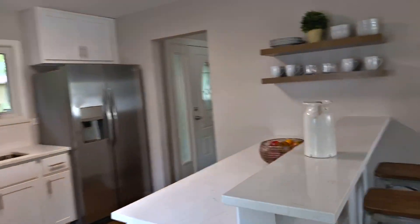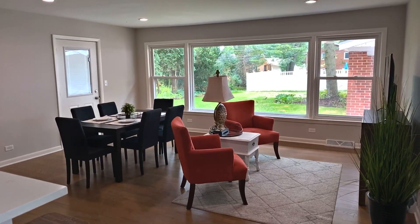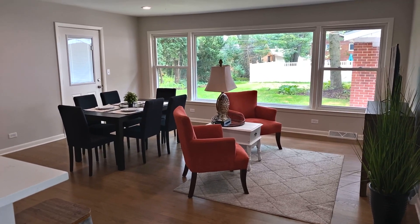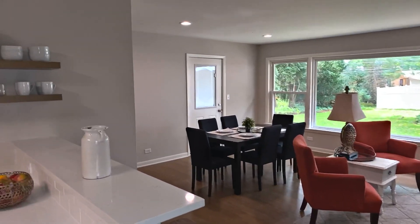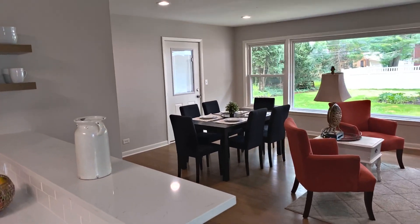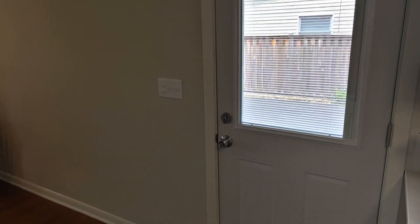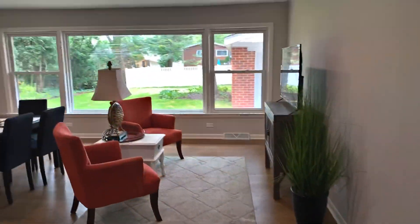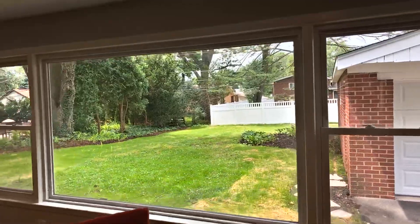This connects to your open concept living room-dining room combo. You've got three access points to the home: the front door that we walked in, the rear door that leads to the rear patio, and the side door that leads to the driveway. There's a huge wall of glass so you can have a good view into your backyard.